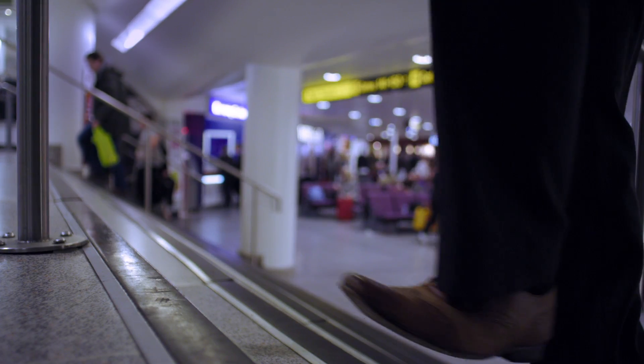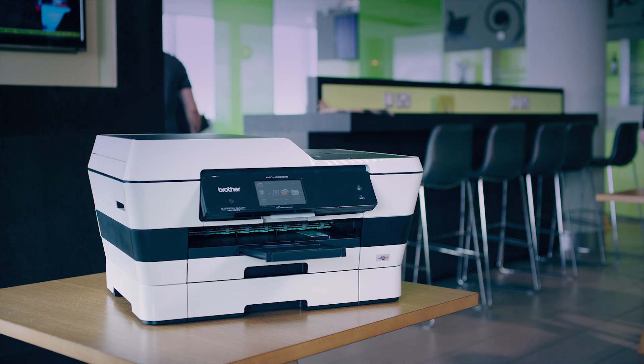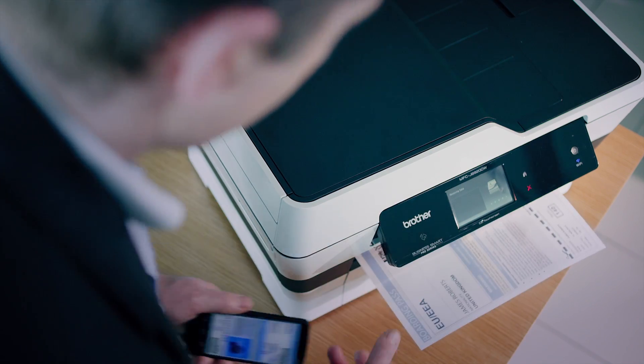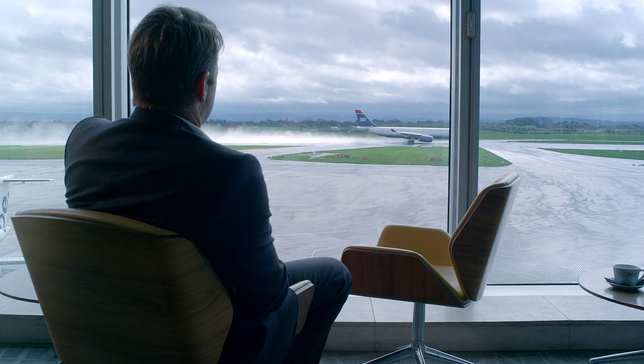When you're away from the office and have an important print job, we have the solution. With the simple NFC feature, you can print straight from your smartphone by tapping it in the range of Brother devices for hassle-free printing, meaning you won't miss that important business meeting.